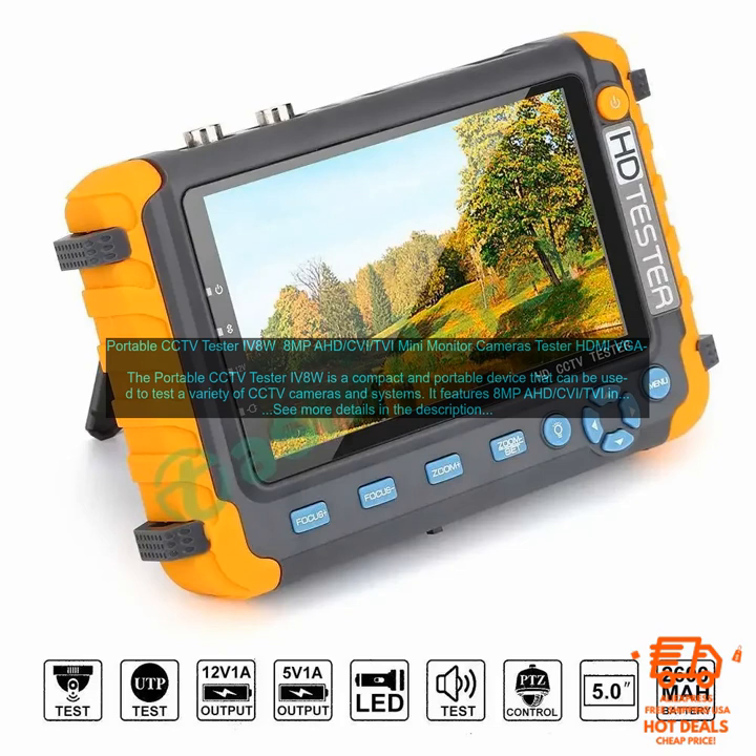Here are some of the benefits of using the portable CCTV Tester IV8W: compact and portable design; 8MP AHD, CVI, and TVI inputs; HDMI and VGA inputs; built-in speaker; measures video signal strength; and a built-in DVR function.